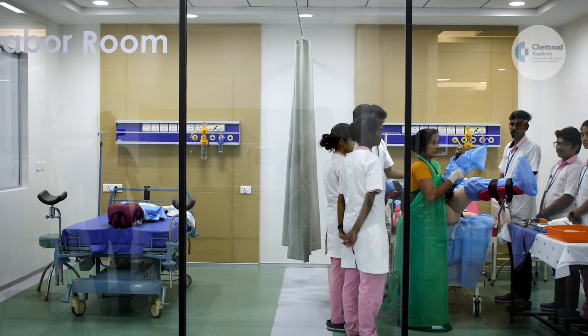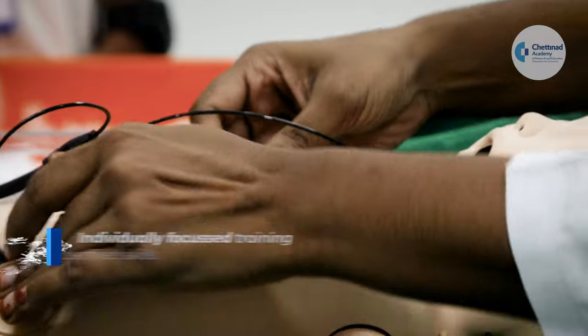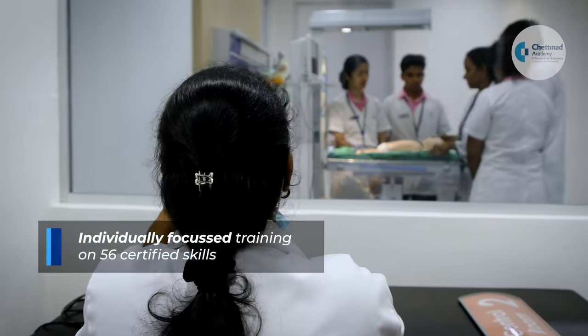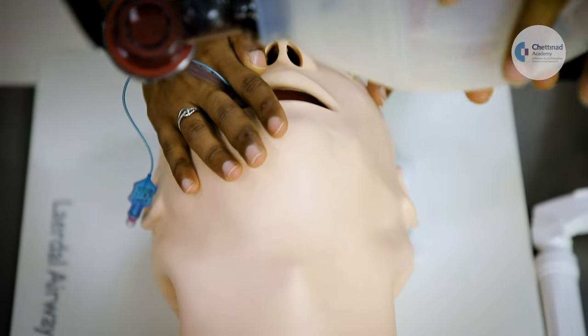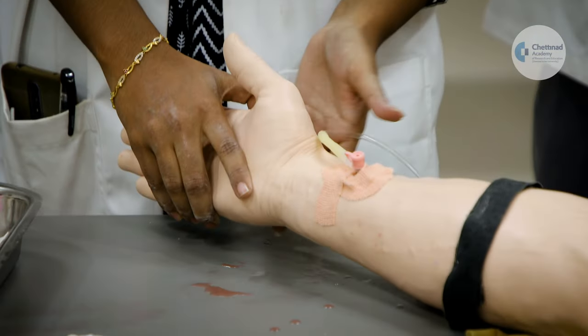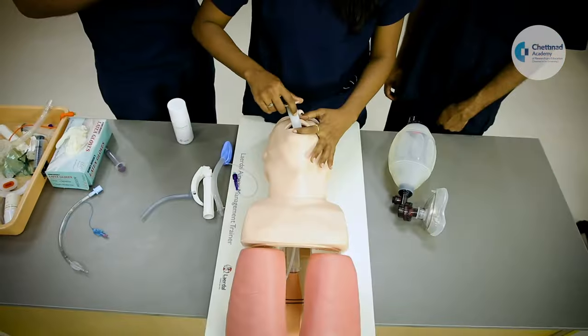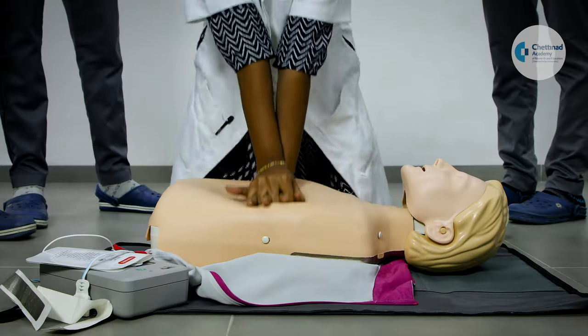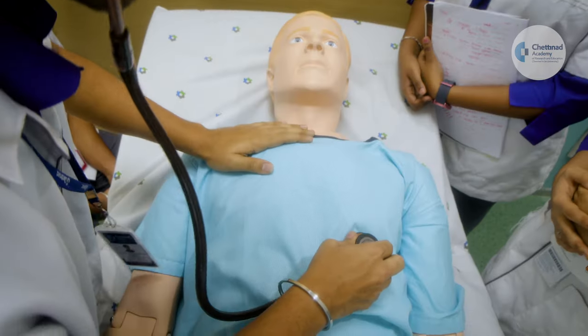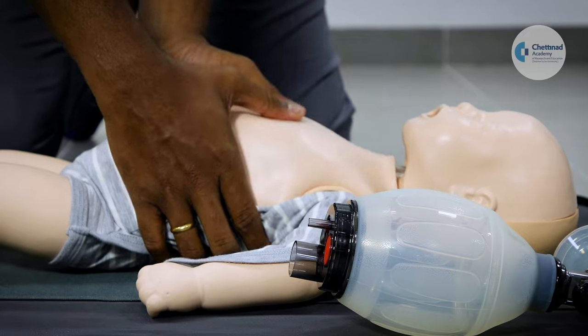To give faculty and students a real-life simulation experience, CSSC provides individually focused training on a set of 56 certified skills. These range from IV cannulation, blood sample collection, catheterization, enema, NG tube insertion, airway management, CPR, ECG recording and interpretation, vital signs, cardiac monitoring, to history taking, communication and counseling.